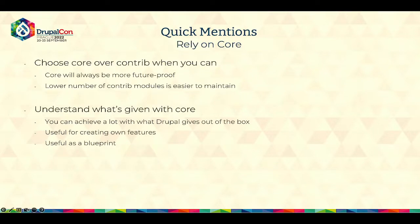The last one is to rely on core as much as you can. Choose core over contrib whenever you can. Core will always be more future-proof than any contrib modules. A lower number of contrib modules is a lot easier to maintain — you would have people familiar with the bigger, more widely-used modules, and then you would have people that have never used a specific one. Whereas if you rely on what core gives you, there are a lot fewer chances of someone being unfamiliar with something. Also understand what's given with core: you can achieve a lot with what Drupal gives you, and you can always use core for creating your own features and as a blueprint. Long term, if you follow what core does, you're safer than if you follow a contrib module or some creative approach.